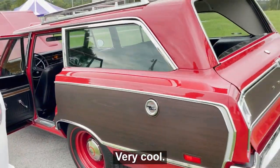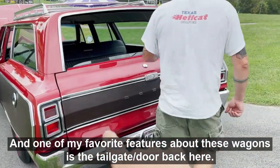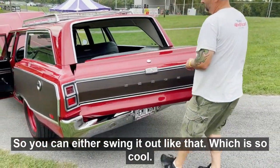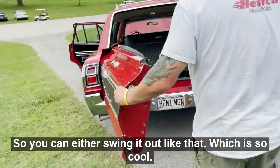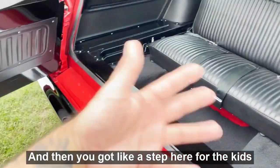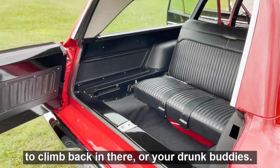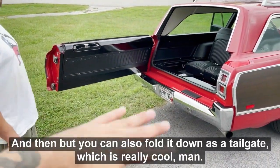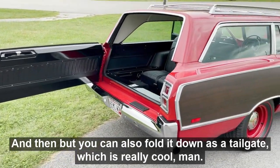One of my favorite features about these wagons is the tailgate slash door back here. You can either swing it out like that — which is so cool — and then you've got a step here for the kids to climb back in. Or you can fold it down as a tailgate, which is really cool. What a killer car!